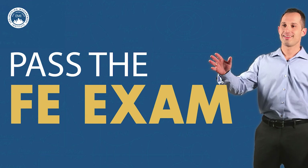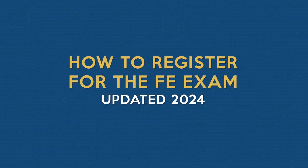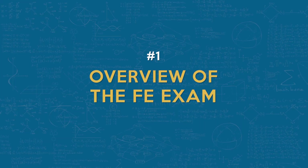The FE exam is a crucial step towards becoming a licensed professional engineer in the United States. The FE exam is generally your first step in the process of becoming a licensed professional engineer, or PE for short. The exam is administered via computer throughout the year at Pearson VUE test centers and lasts for five hours and 20 minutes. It consists of 110 multiple choice questions covering various topics from your engineering degree.